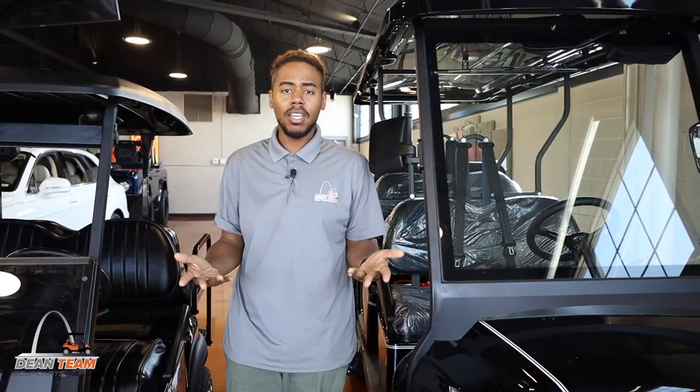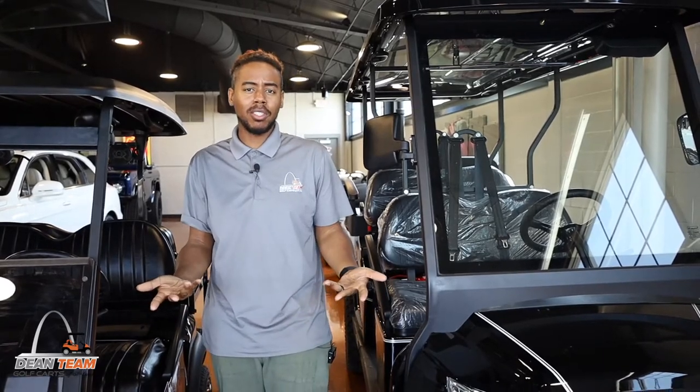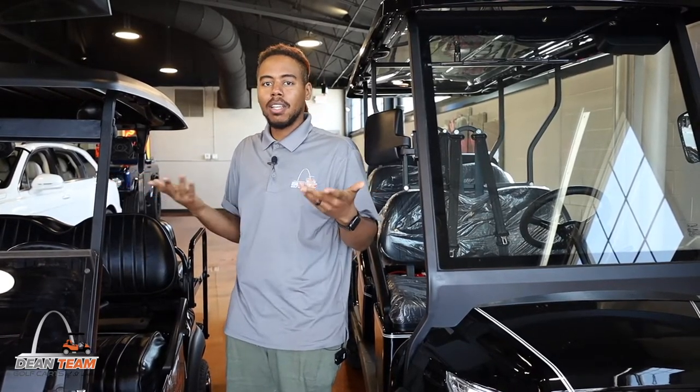Tell me what you think — are you a convex mirror person, side mirrors with LEDs, or do you prefer the long five panel mirror? Let me know in the comments below.